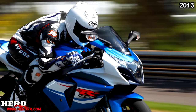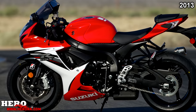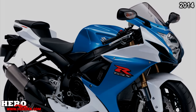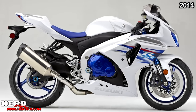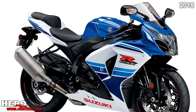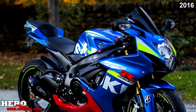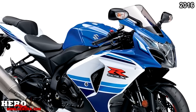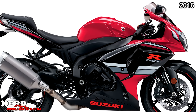Suzuki kept things quiet in 2013 — no updates or changes for any GSX-R models. In 2014, no changes for the 600 or 750, and the 1000 got a 50th anniversary special edition with a new color scheme and special anodized parts, but otherwise remained unchanged. In 2015, no GSX-R had any updates. In 2016, the 600 and 750 were not updated, but Suzuki released three variations of the GSX-R1000: the standard version, the ABS version, and a commemorative model with a special paint scheme.